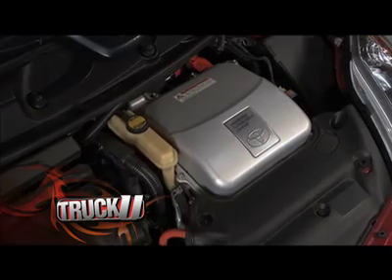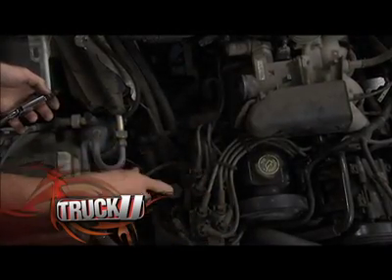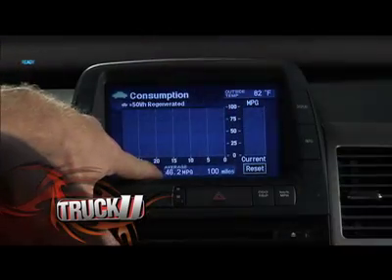Today on Truck U, we will explain some of the myths that you may not know about hybrid vehicles and show you why keeping your older truck can still save you some gas money in the long run. All this and more on Truck U.